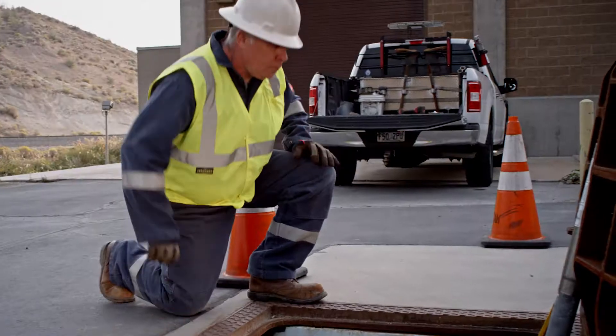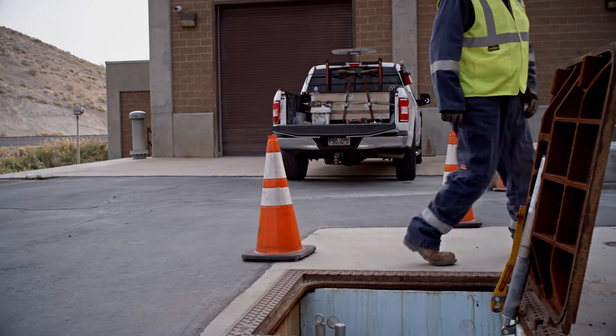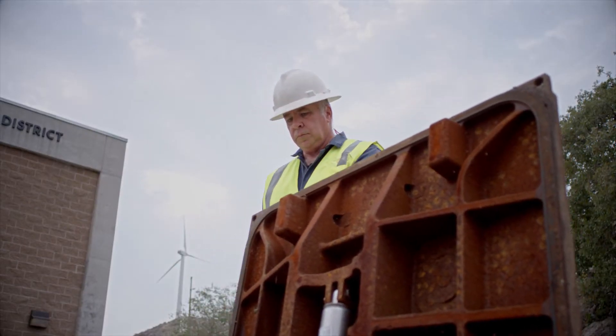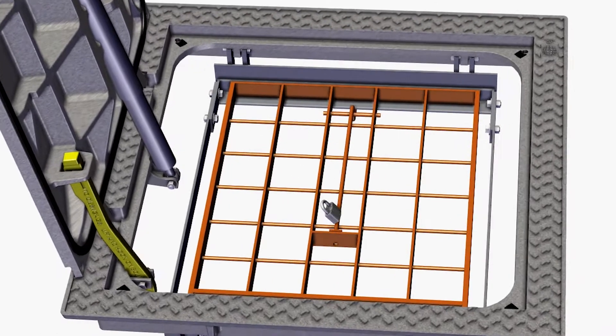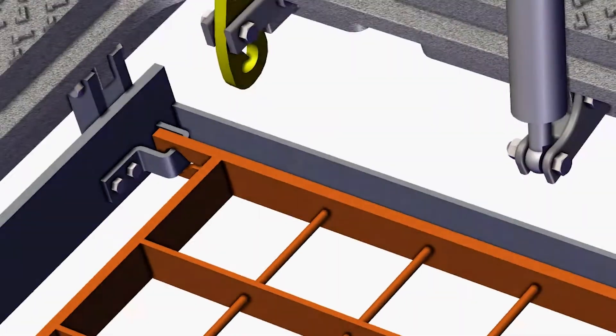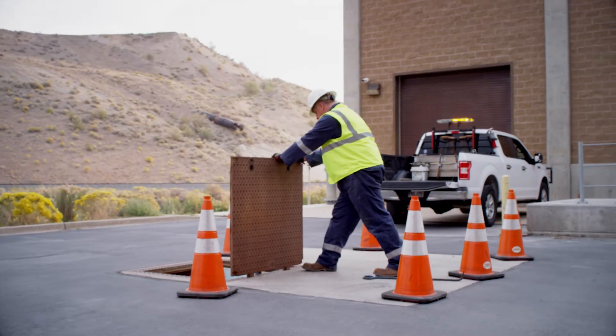The durability has been tested at over 150,000 cycles. For added safety, each hatch incorporates a self-engaging safety bar to prevent accidental closure. Safety grates can also be specified for fall-through protection and can be locked.